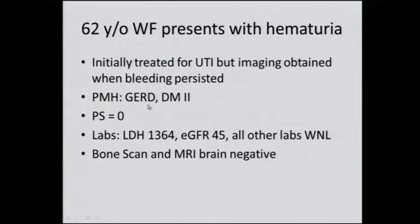Her past history: she has reflux symptoms, diabetes, and she is in excellent health otherwise. She has no symptoms related to cancer. But the laboratory investigation shows this is a blood test called lactate dehydrogenase. When it's elevated, it indicates high tumor burden.